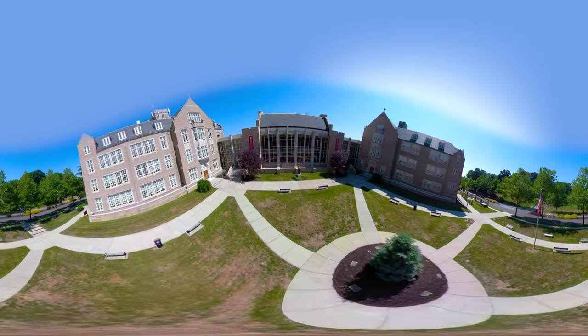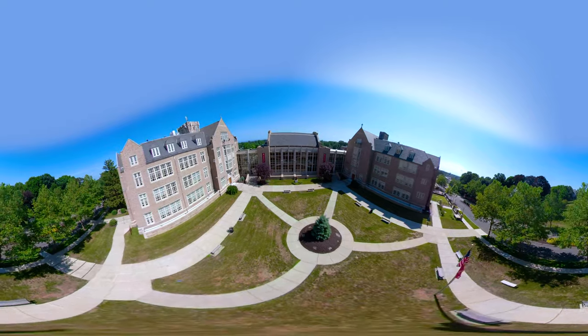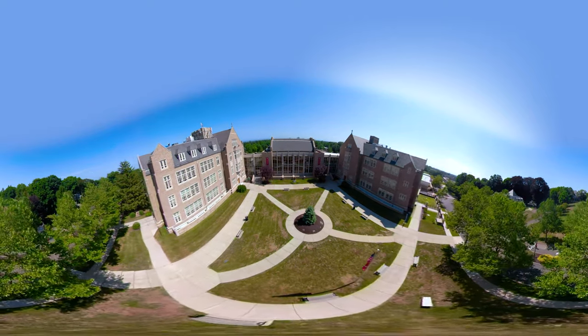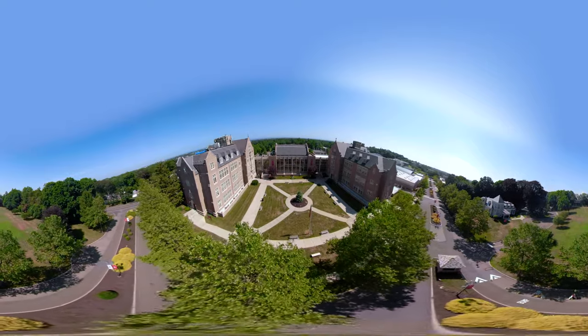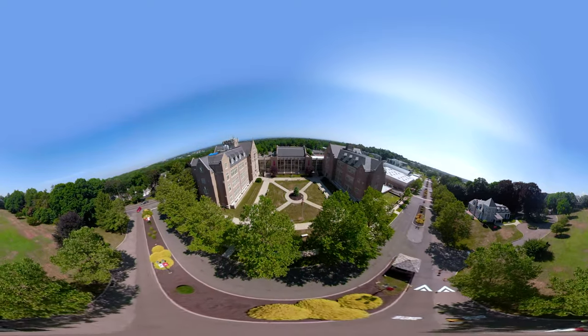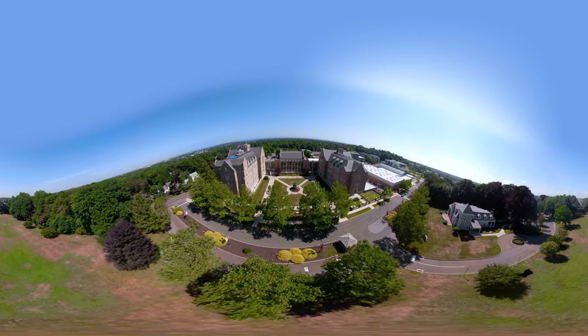Here at Prep, you'll develop every part of your life, from intellectual to physical, and from emotional to spiritual. Even when you're outside the classroom, you won't stop learning. Thanks for letting us show you around. If you're considering applying to Fairfield Prep, we'd love for you to join us.